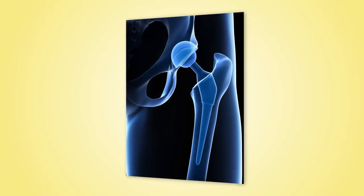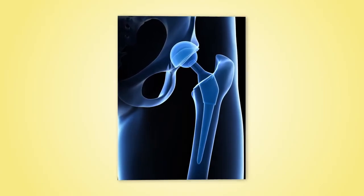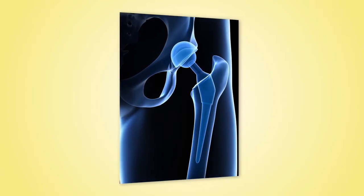The hip is a ball and socket joint. As we see from this animation, the ball allows the hip to move in many different directions — much more so, for example, than the knee, which can only straighten and bend.